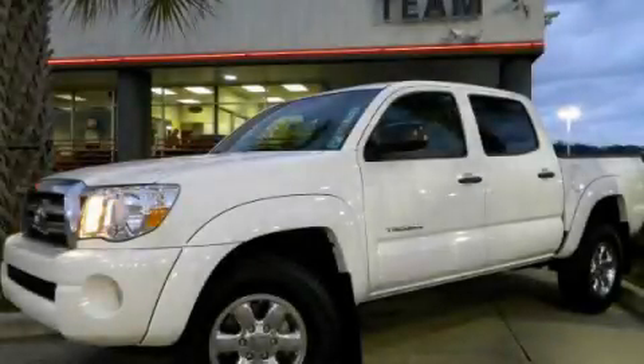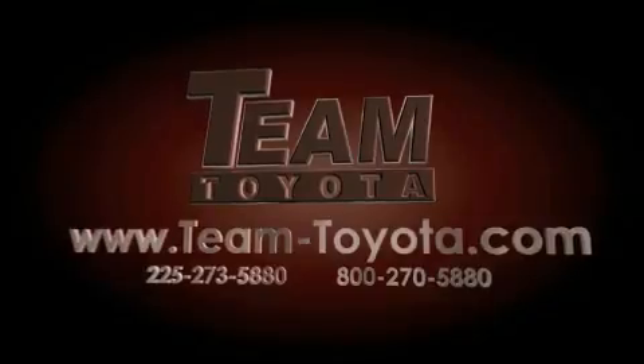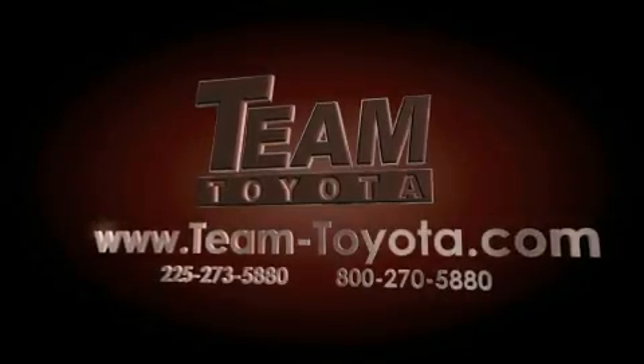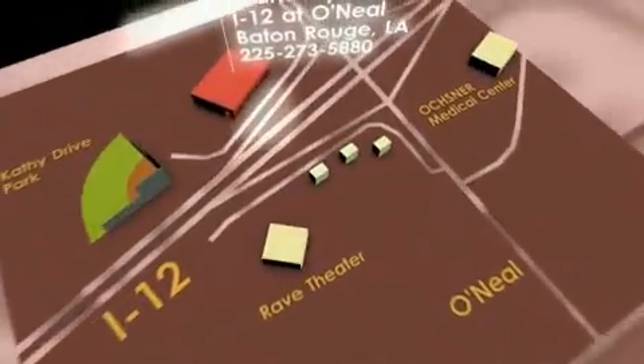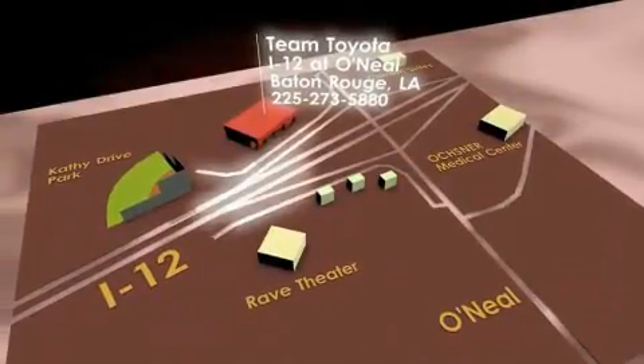This automobile won't last long at this price. Call and arrange a test drive now. Thanks for your interest in this vehicle from Team Toyota. Our inventory is always available to you at your convenience online at team-toyota.com. To receive your special internet pricing for this vehicle, or if there's any way we can assist you, please call us or visit our showroom at I-12 and O'Neill Lane in Baton Rouge, and a team member will be happy to assist you. Thank you.